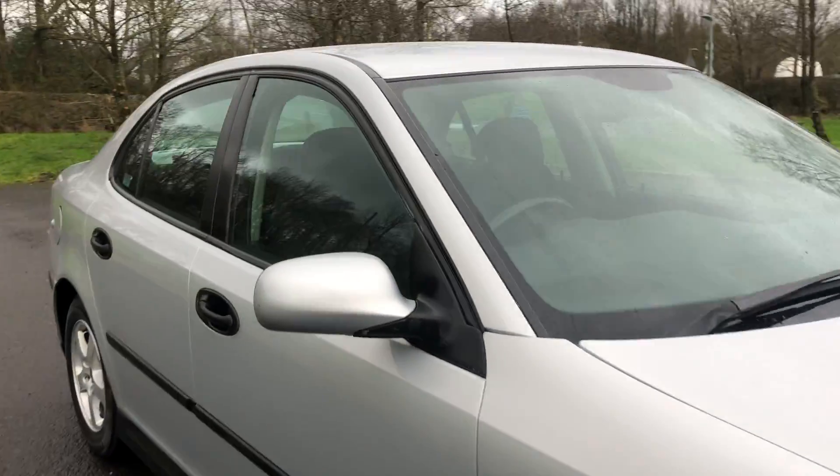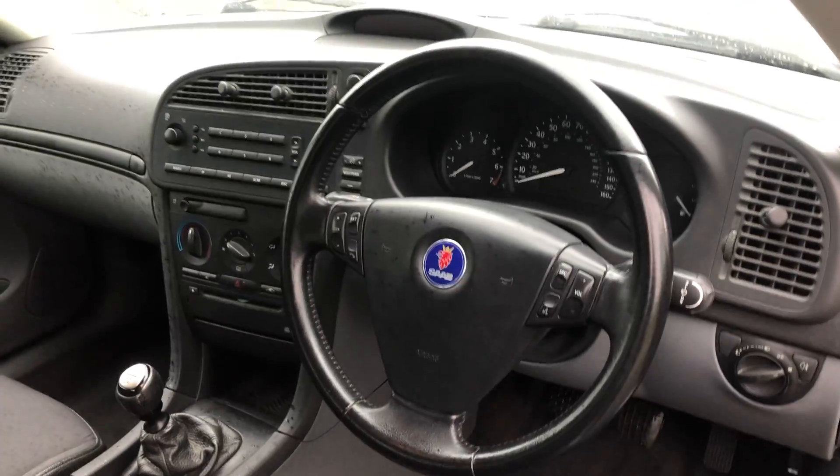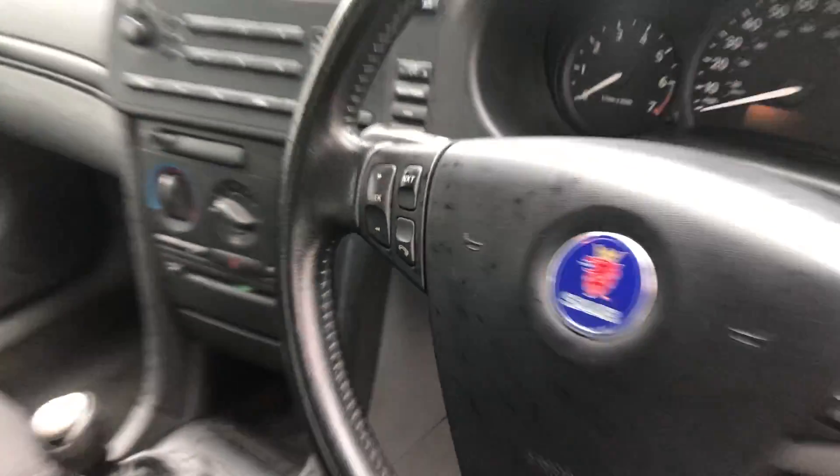It's got a charcoal cloth interior with plenty of features. It does have 4 electric windows, electric mirrors, multi-speed wipers, and a multi-function steering wheel with volume controls and radio controls.